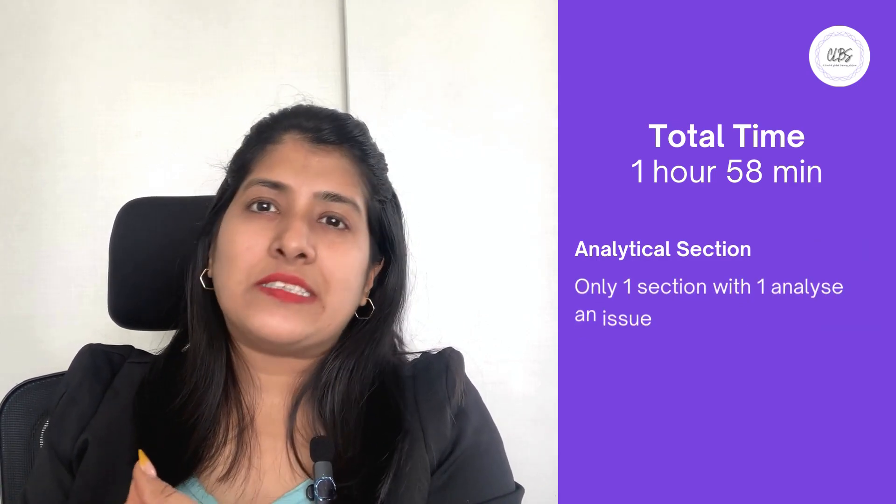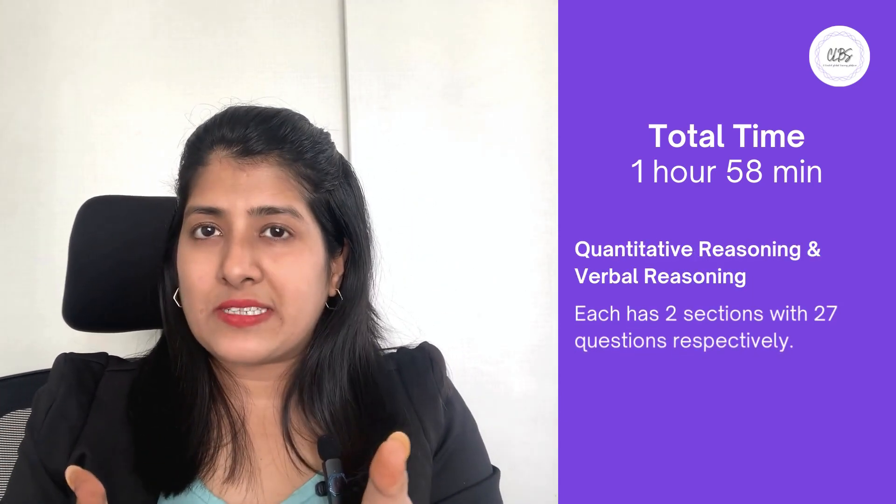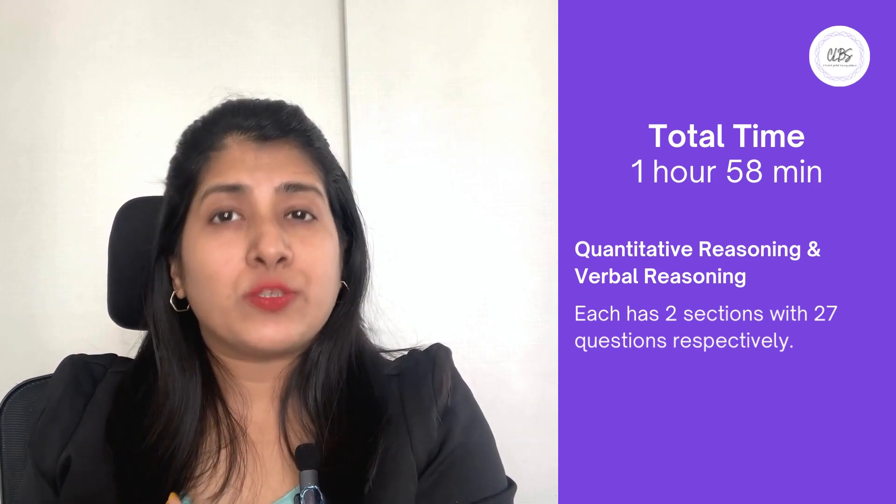Now you might be wondering, how long is the GRE exam? Well, the test lasts around one hour 58 minutes, and the three sections have different durations as announced by ETS. The analytical section consists of one Analyze an Issue essay. The next two sections are quantitative reasoning and verbal reasoning, each with two sections of 27 questions respectively.